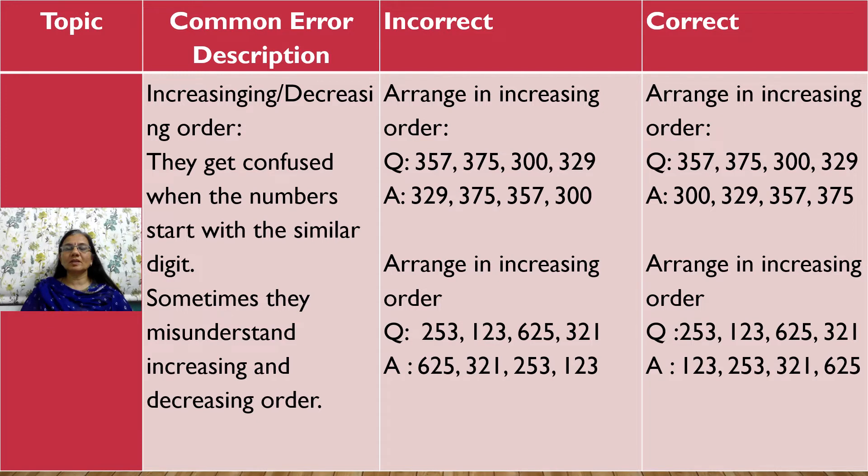Increasing and Decreasing Order: Children get confused when numbers start with a similar digit. For example, if they have to arrange 357, 375, 300, and 329 in increasing order, they tend to write 329, 375, 357, and 300, which is wrong. The correct answer is 300, 329, 357, and 375 — from the smallest to the biggest.